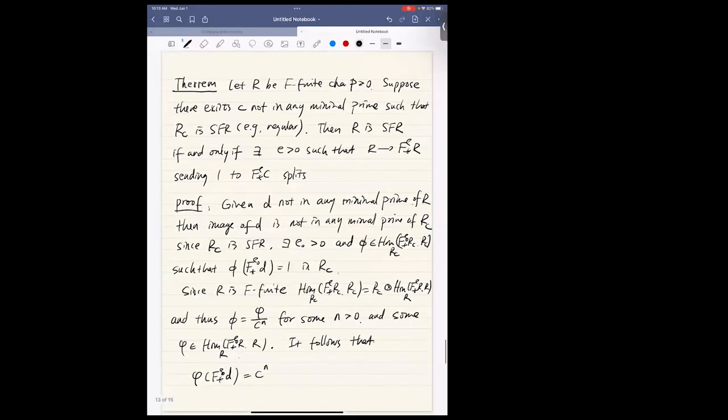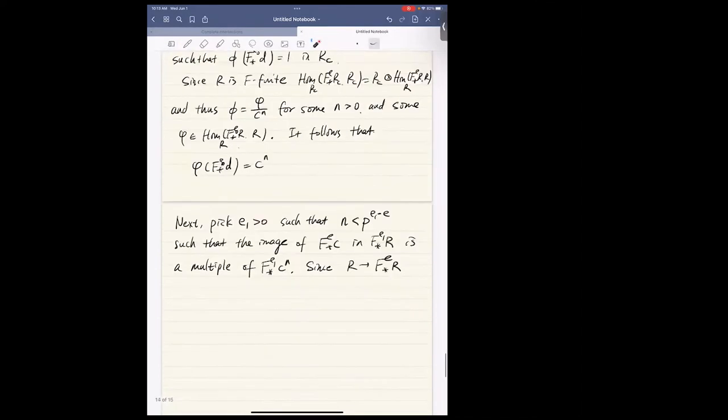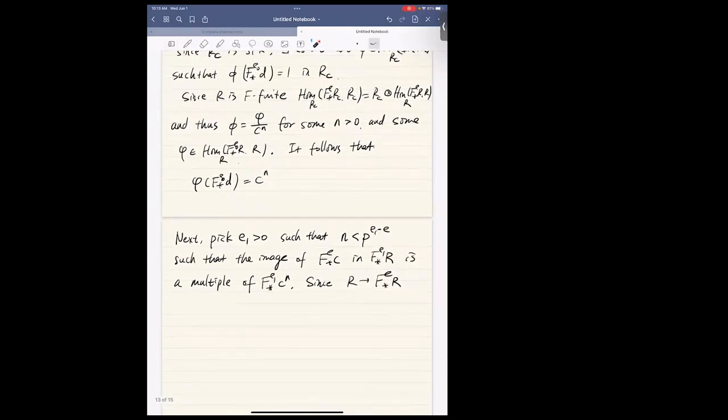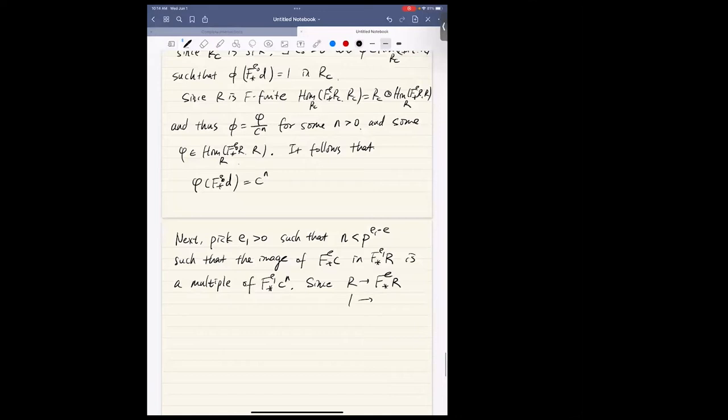Since the map sending 1 to F^e lower star C splits by our assumption, we apply F^{e_1 - e} lower star to get a map from F^{e_1} lower star R to R. We know F^{e_1} lower star C^n divides F^{e_1} lower star C^{p^{e_1 - e}}, so if the original map splits, then the map sending F^{e_1} lower star 1 to F^{e_1} lower star C^n also splits. And since R is F-split, the composition splits too.